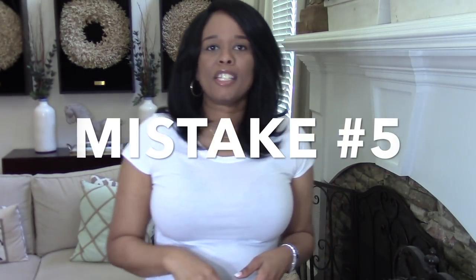Mistake number five when selecting bras is selecting bras that have too many decorative elements on them. When you're purchasing a bra just to wear every day under your clothing, you want to just keep it simple — smooth, no lumps and bumps, no lace, no boning, none of that extra stuff. You just want a plain bra that's going to lift, minimize, and pull you in so you can look really good in your clothing. Save all that fancy stuff — the frills, bows, lace, and boning — for the bedroom. Your everyday bras are plain Jane because they're there to do a job: lift you up and make you look good in your clothing.